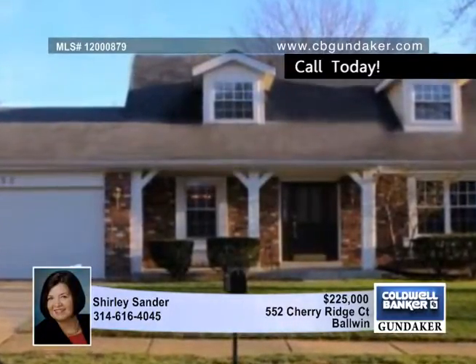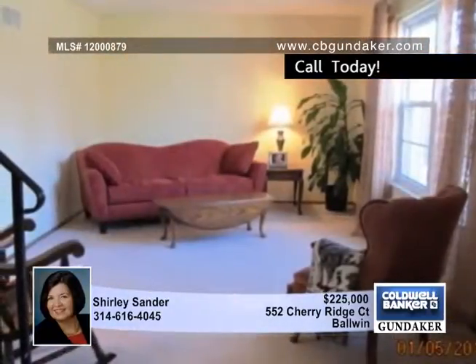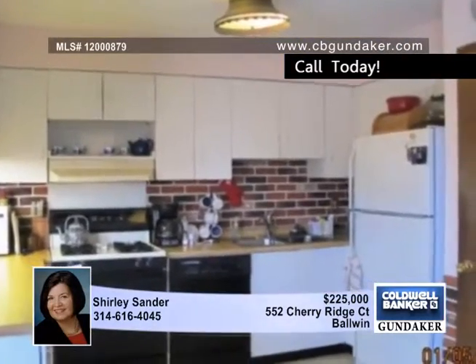You'll love everything about this wonderful expanded one-and-a-half story built by the original Jones Company in a great Baldwin neighborhood. This great five-bedroom, two-bath floor plan offers the best of all worlds: a pleasant kitchen and breakfast room that opens to the main floor family room with a fireplace and lots of windows for great light, and sliding door access to the newer deck.